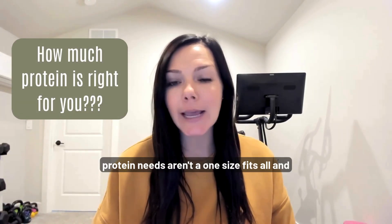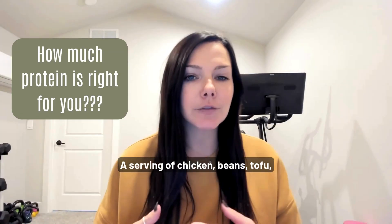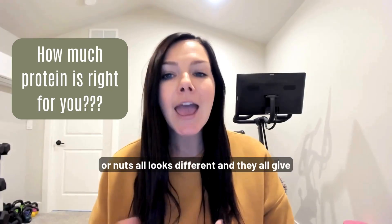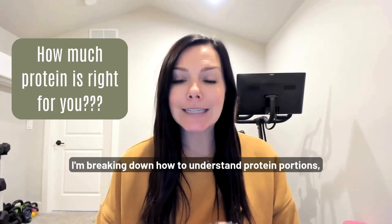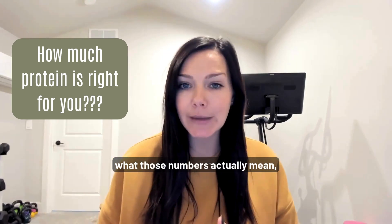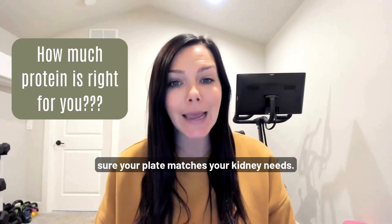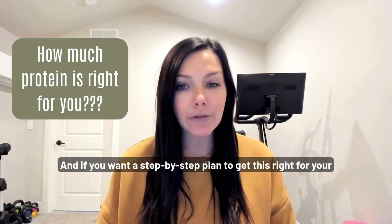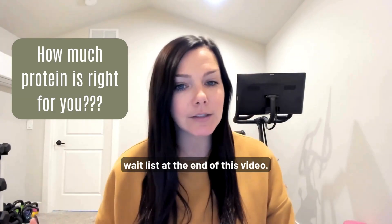Here's the thing: protein needs aren't one size fits all, and portions can be really confusing. A serving of chicken, beans, tofu, or nuts all looks different and they all give you different amounts of protein. So in today's video, I'm breaking down how to understand protein portions, what those numbers actually mean, how to compare animal and plant sources, and how to make sure your plate matches your kidney needs. And if you want a step-by-step plan, I'll share how you can join my kidney-friendly protein plan program waitlist at the end of this video.